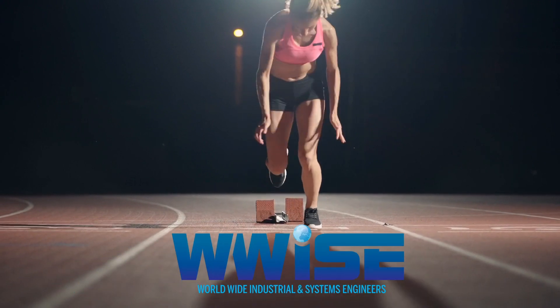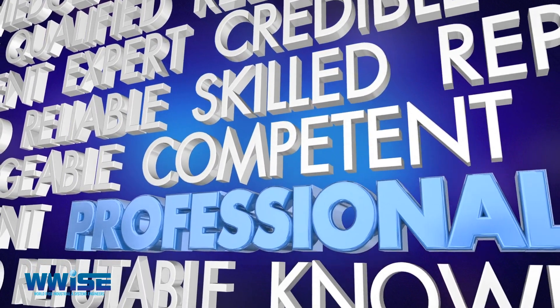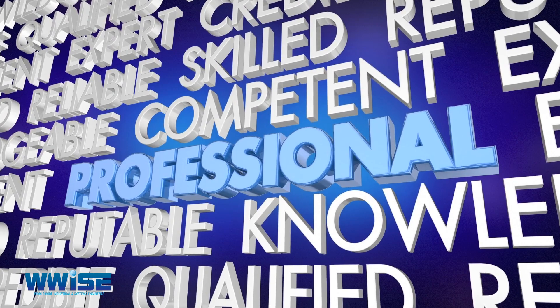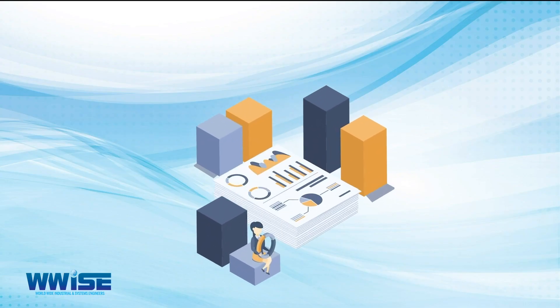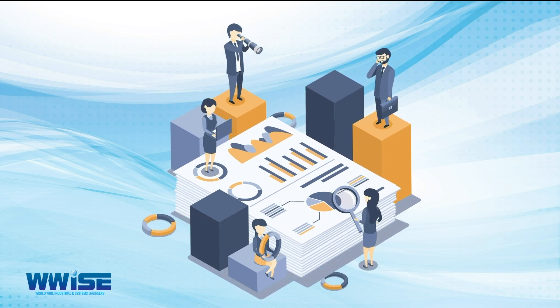Wwise can assist you with implementing this standard in your organisation to ensure that your laboratories function at optimal efficiency while preserving professional reputation. Reach out to Wwise for a gap assessment quotation and allow us to help you implement this highly beneficial ISO standard in your organisation.